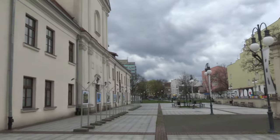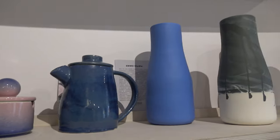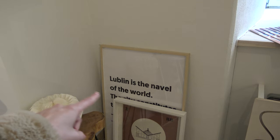Next stop, we are at the Center for Culture. This is a hub of creativity and culture, showcasing everything from paintings to photographs. Let's explore a little inside.